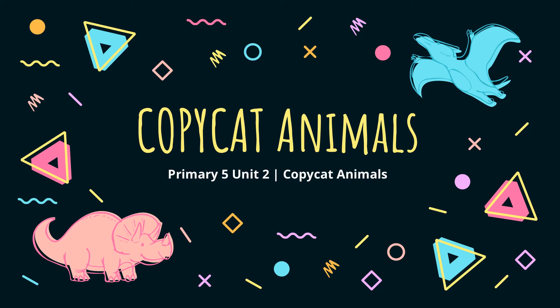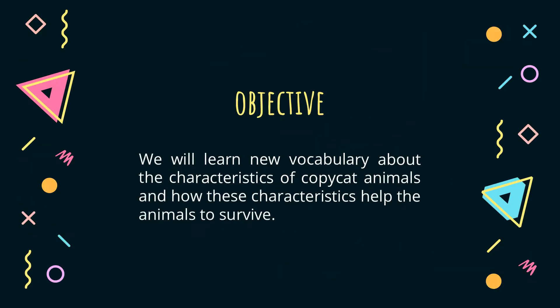Hello everyone and welcome to this video. In this video, we will read a non-fiction text together, which is about copycat animals. We will learn new vocabulary about the characteristics of copycat animals and how these characteristics help the animals to survive.